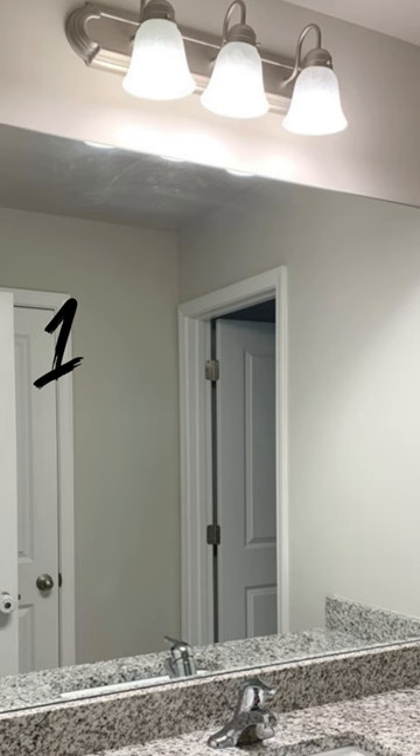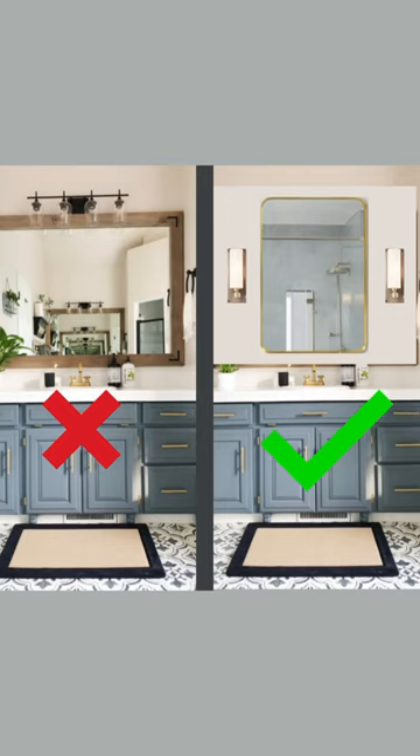The first is the most impactful: remove that frameless mirror and replace it with a framed one. Rather than just one large framed mirror, opt for one to two smaller mirrors and side sconces.